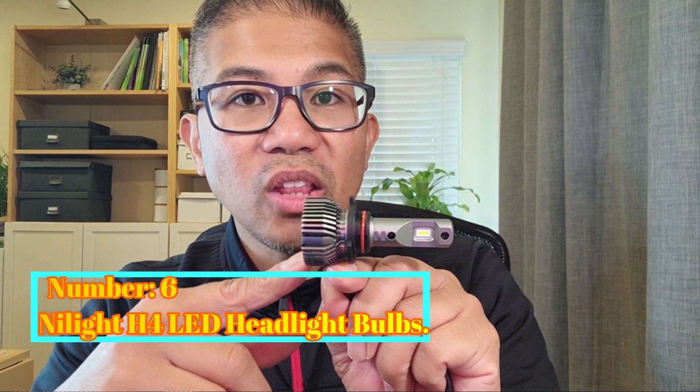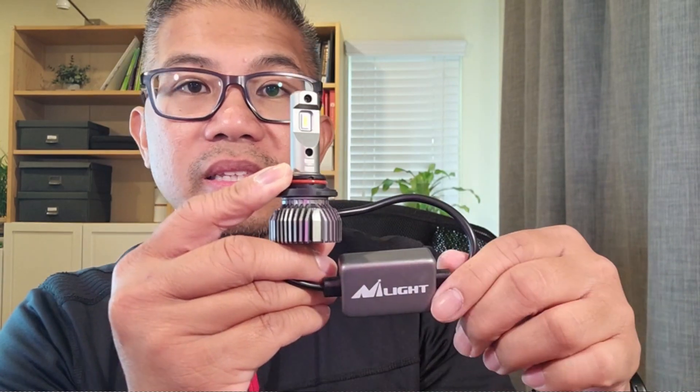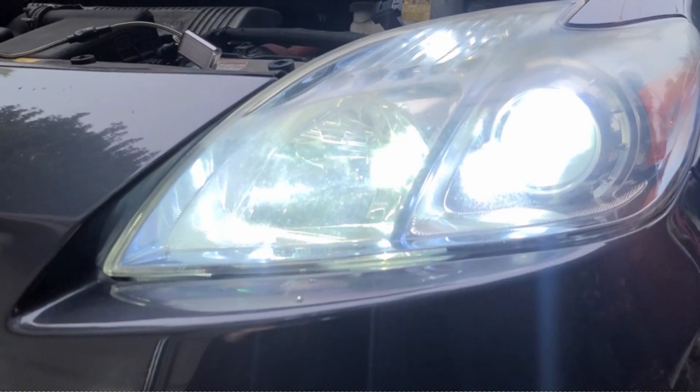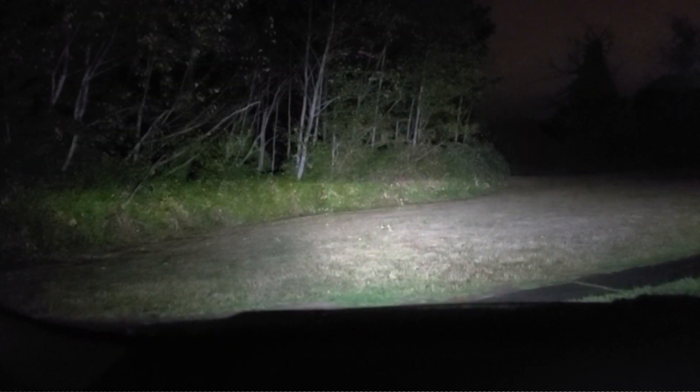Number 6: Nylight H4 LED Headlight Bulbs. The Nylight H4 LED Headlight Bulbs offer an impressive lighting solution for automotive enthusiasts seeking an upgrade to their vehicle's headlights. One of the standout features of the Nylight H4 LED Headlight Bulbs is their specific use for headlights. Designed to enhance visibility on the road, these bulbs emit a bright white light that provides excellent illumination during nighttime driving, suitable for various driving conditions.